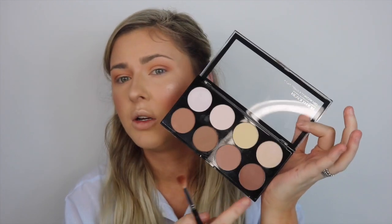And I'm just going to use one of the darker shades from the contour kit just to go right in the socket. And I just go right underneath. Fluffy brush just to smoke out. I'm just going to highlight my inner corner and my brow bone.